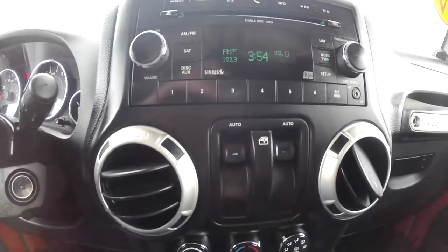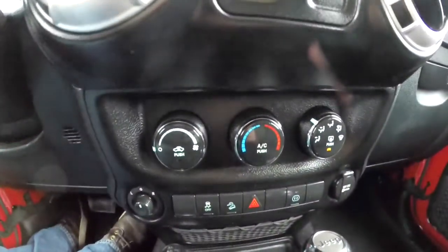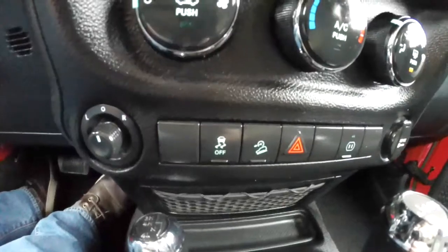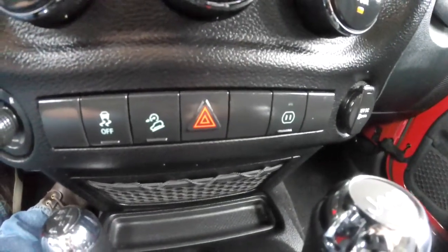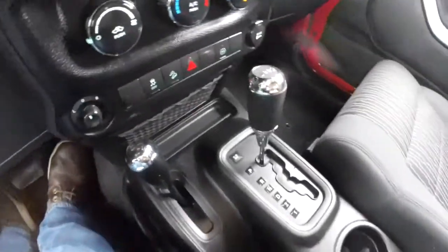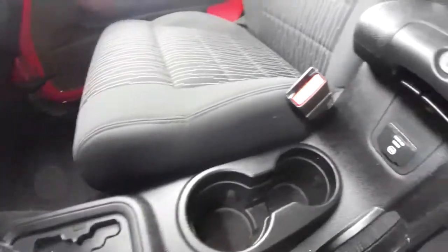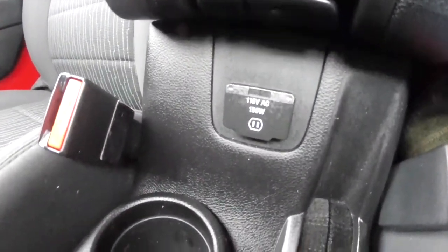The vehicle is not equipped with the Uconnect phone. It does have power automatic one-touch down windows, air conditioning, stability control, hill descent control, and the power switch for the 115-volt outlet. Power mirror switches are also on the dashboard. On the leading edge of the center armrest is the 115-volt outlet.